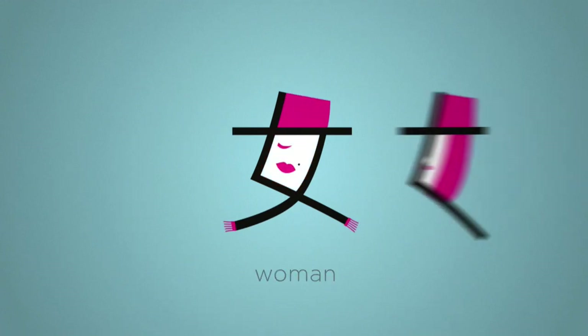Or take woman. Two together, it means argument. Three of them, it means adultery.